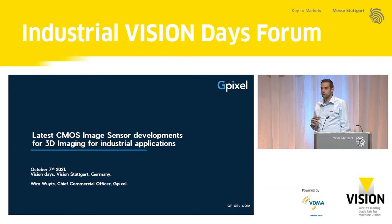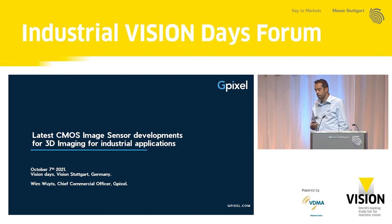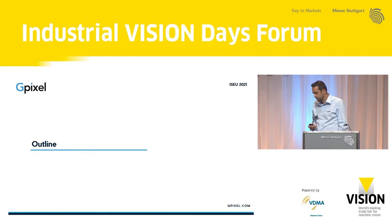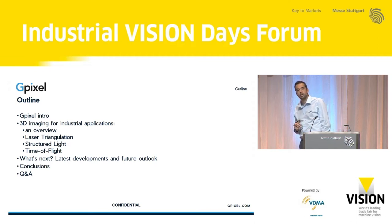Thank you everyone for joining so late. My talk will focus on image sensors, and we are an image sensor developer. I will talk a little bit on which image sensor goes into which 3D applications and for what reasons. I will also shed some light on future developments from the image sensor point of view. A quick outline: we will first talk a little about GPixel, and then I will focus on which products we have for three particular 3D methods: laser triangulation, structured light, and time of flight.